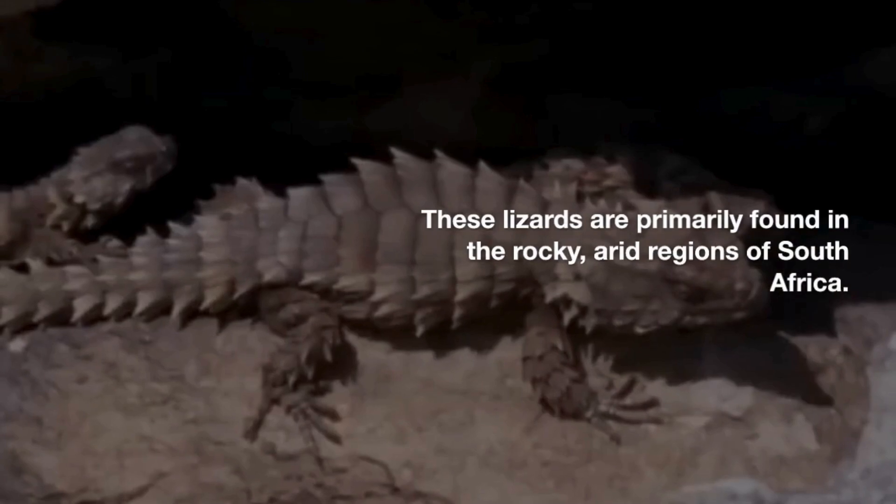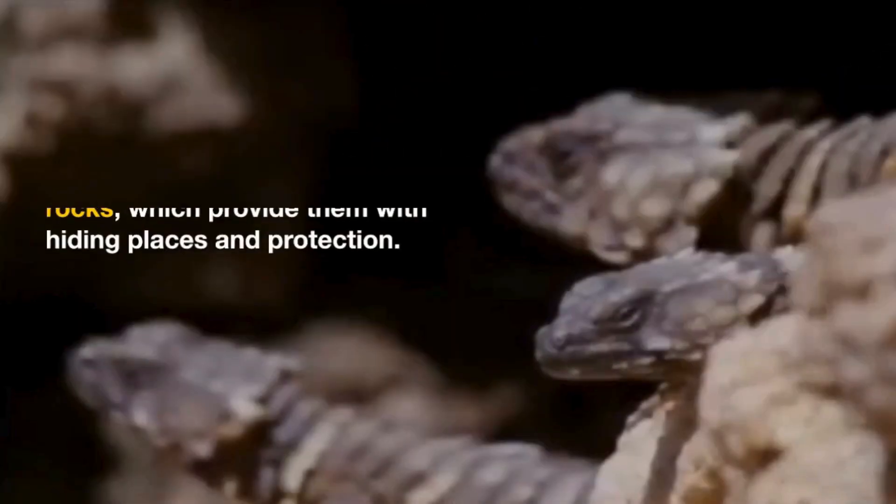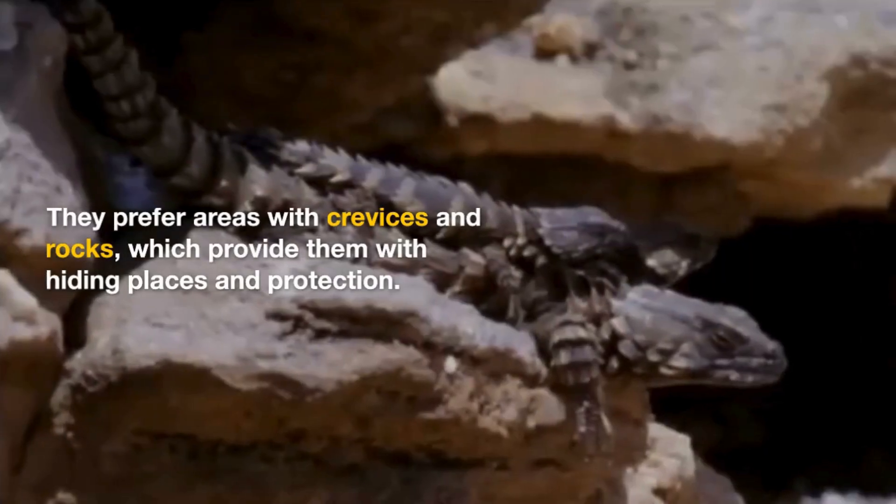These lizards are primarily found in the rocky, arid regions of South Africa. They prefer areas with crevices and rocks, which provide them with hiding places and protection.